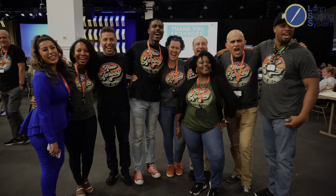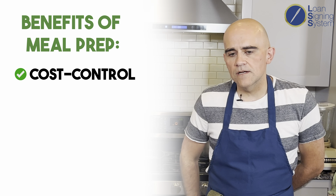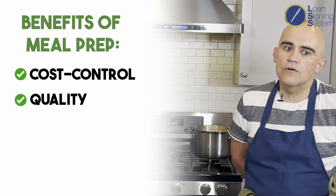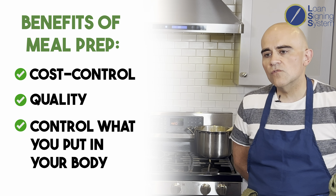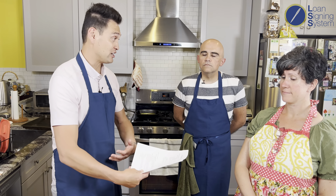They are a couple signing agents — six figures, by the way. What are the benefits for your family and your business? It's what you mentioned earlier: cost control. That's a big selling point for me. The other one is quality of ingredients — doing it at home, you can control what's going into you. If you eat better, you have more energy, you can market better, you can be a better signing agent, and have that sustained energy.